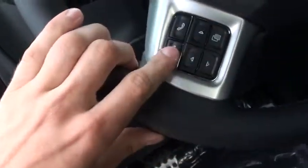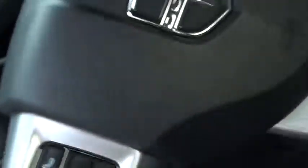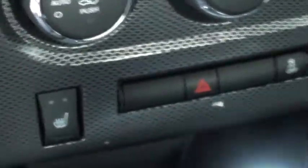You got voice recognition, Bluetooth, cruise control, all your AC and your climate control right there — nice and center for you. Traction control down there, hazards. Both have heated seats on this. You got power right here.